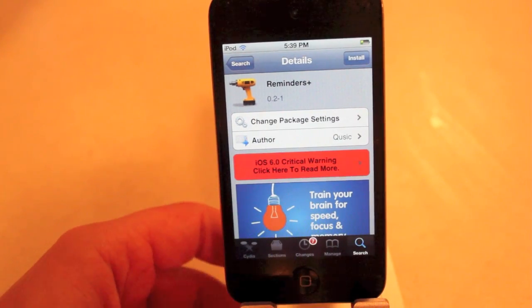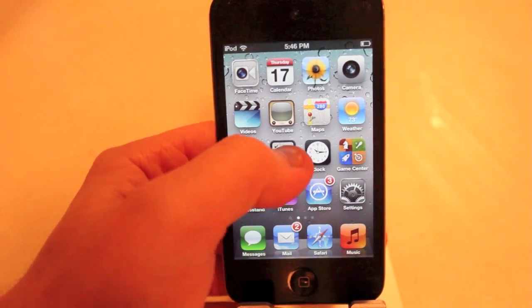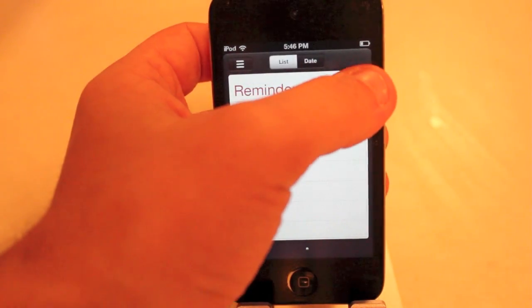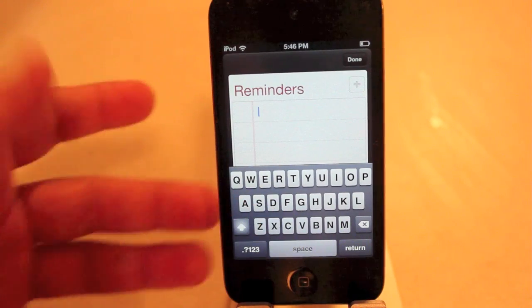So we will now show it in action. Let me head out of here and go to Reminders. I honestly don't use Reminders, but this might just start getting me to use it again. I did try it in the beginning, didn't like it, so I went back to using Clear.